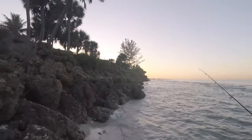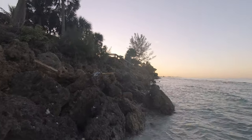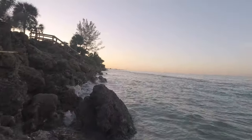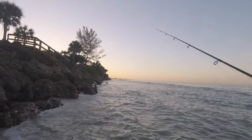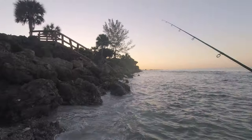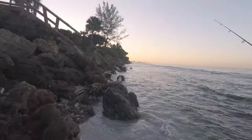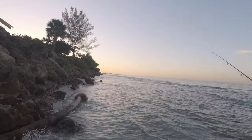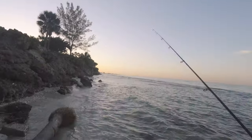I'm heading down to the south end of the Point of Rocks. There was a group of four younger boys fishing the north end of the wall — once they saw me cross the rocks and how to do it, they quickly jumped over and sort of surrounded me. So I'm gonna head down to this end to have a little more space to myself and hopefully a little better fishing as well.